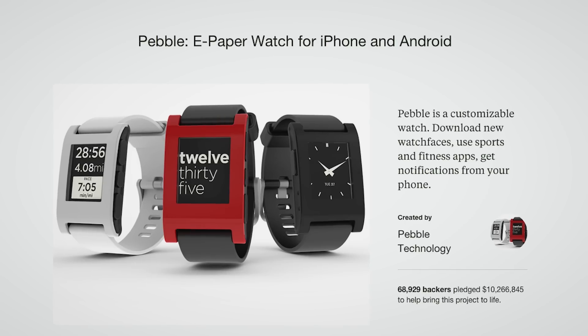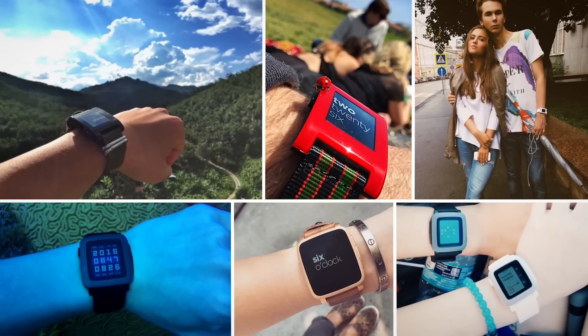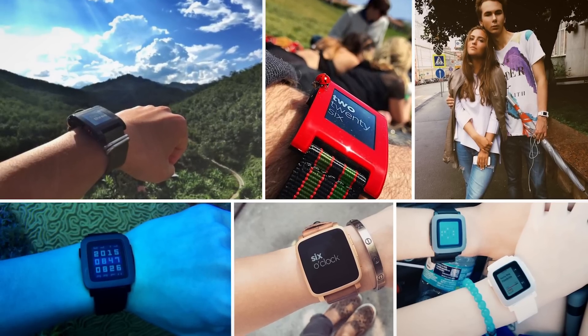Hi there, I'm Eric, founder of Pebble. A few years ago, we created the world's first real smartwatch and launched it on Kickstarter. Since then, over a million people from all around the world have started using Pebble and joined our community.